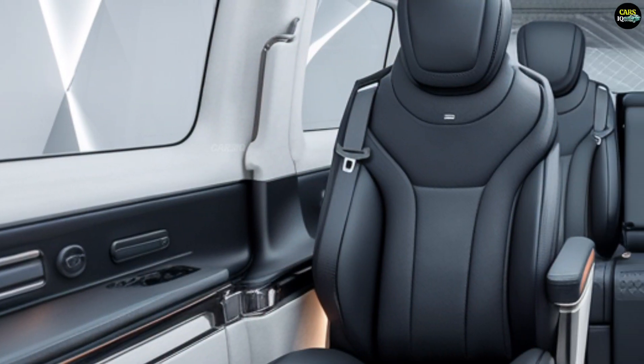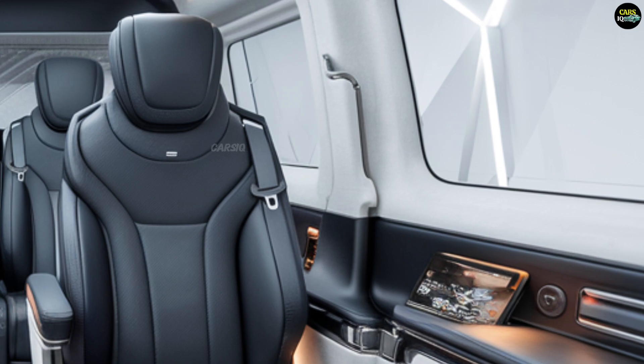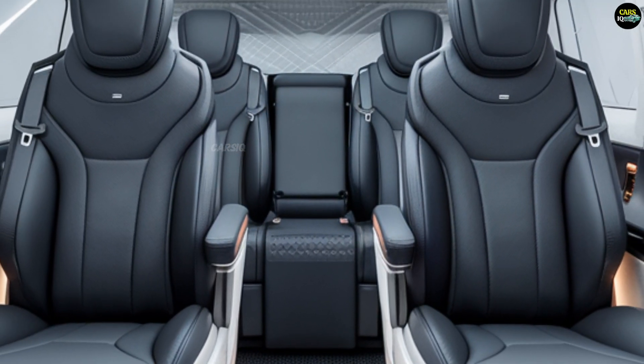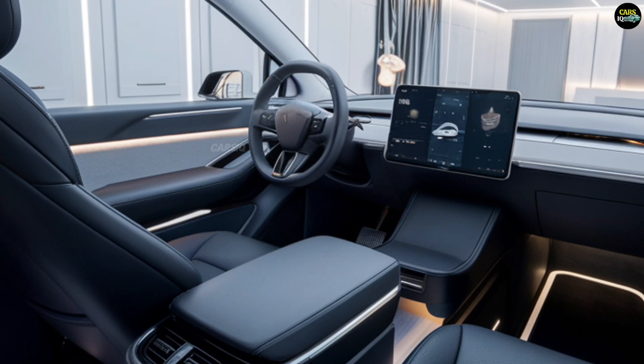The interior of the Tesla van is spacious, comfortable, and packed with technology. It features a modular seating system that allows users to rearrange the seats according to their needs. At the center of the console, a large touchscreen controls all vehicle functions, including Tesla's renowned autopilot system.